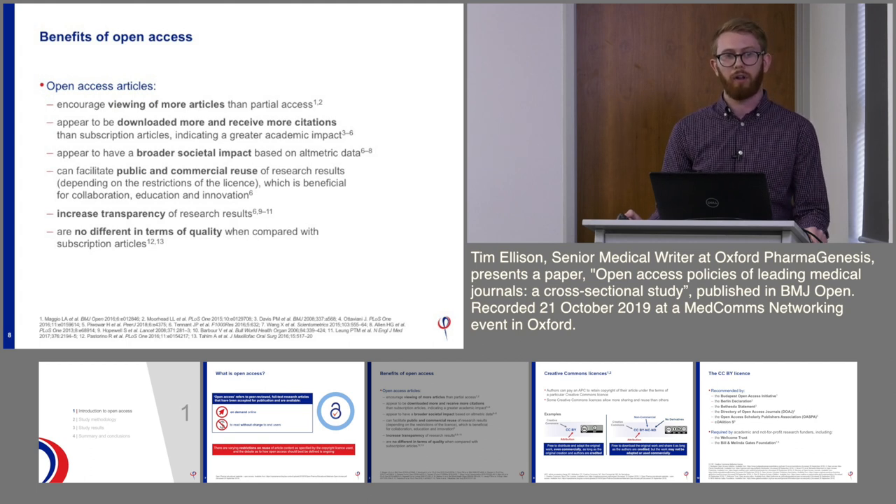Having complete access to the full text of a research article is more transparent than just having a paywalled article where you can only access the abstract. It's important to note that studies have shown there is no difference in the level of quality when comparing open access articles to subscription articles.